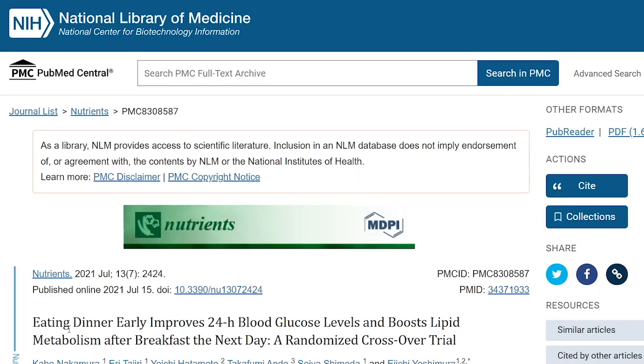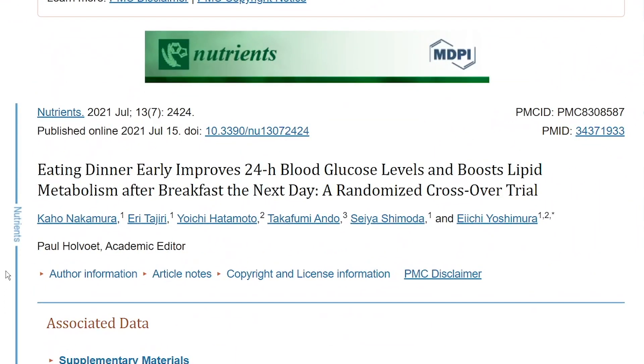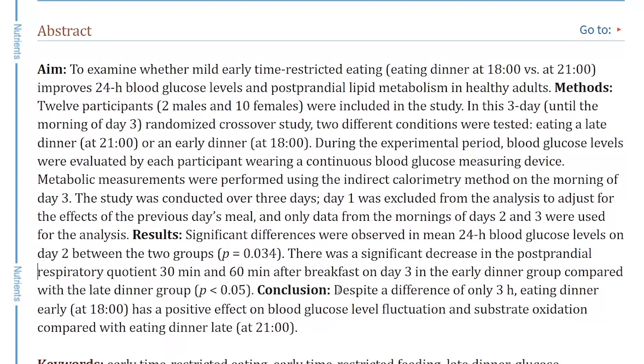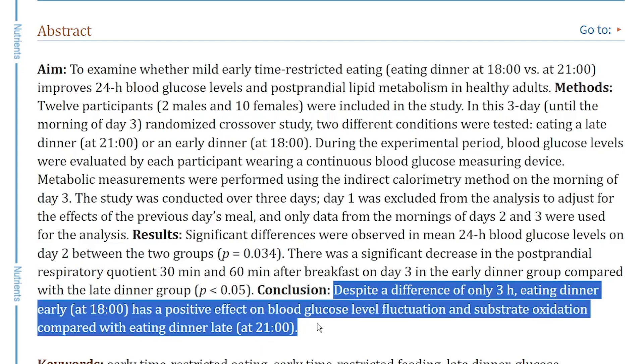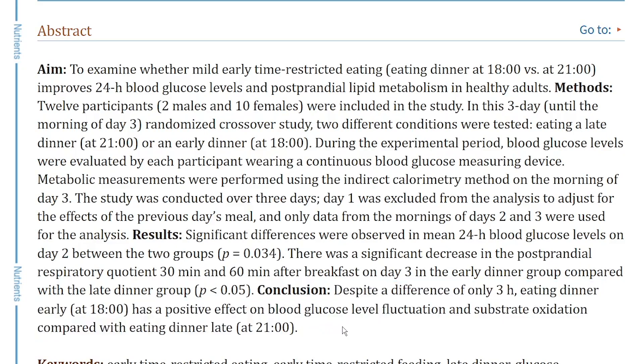The fifth mistake is eating dinner too late, which has a lot to do with our circadian rhythms. We are meant to eat during daylight and rest when the sun goes down. Eating dinner too late at night can disrupt circadian rhythms and affect your sleep-wake cycle. A 2021 randomized crossover trial titled 'Eating dinner early improves 24-hour blood glucose levels and boosts lipid metabolism after breakfast the next day' found that, despite a difference of only 3 hours, eating dinner early at 6pm has a positive effect on blood glucose fluctuation and substrate oxidation compared with eating dinner late at 9pm. Study participants went to bed at midnight, so about 6 hours before bedtime is a good rule of thumb.